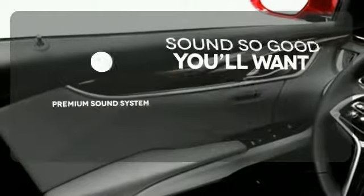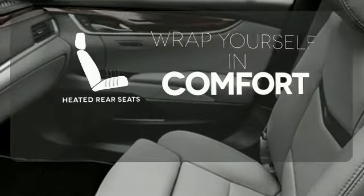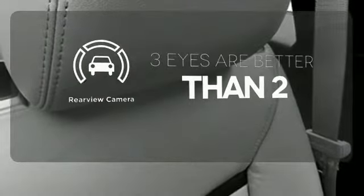It also has 10 standard airbags, climate control, and dual exhaust. You might take a drive just to listen to the premium sound system, or warm off the chills for all passengers with the heated rear seats. The backup camera gives you a clear picture of what's behind you.